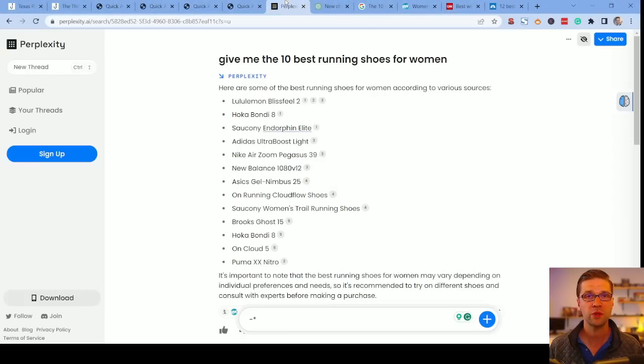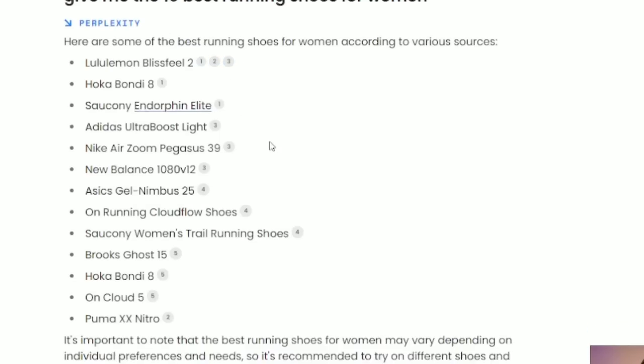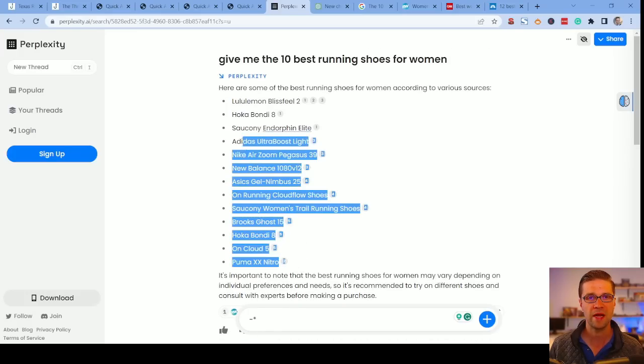So what can we do with Perplexity? We can say give me the 10 best running shoes for women. And here's what's cool — do you see these little numbers? One, two, three. Those are the citations. So everyone has Lululemon Blissfeel in common — Runners World, CNN, and Times Guide. That means that we have to include that on our list. If everyone's talking about Lululemon and you don't put it on your affiliate list of the 10 best running shoes for women, you're doing something wrong. Perplexity allows us to grab all of these at once and push them to ChatGPT to write a quick article on it.